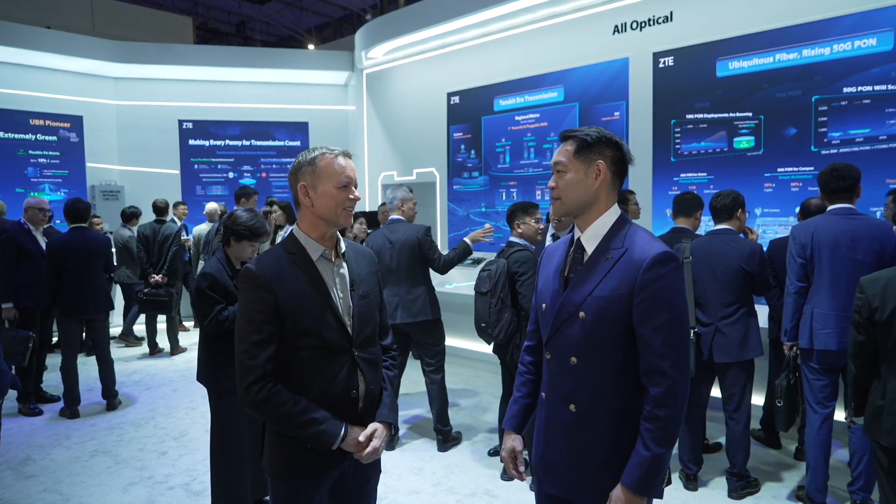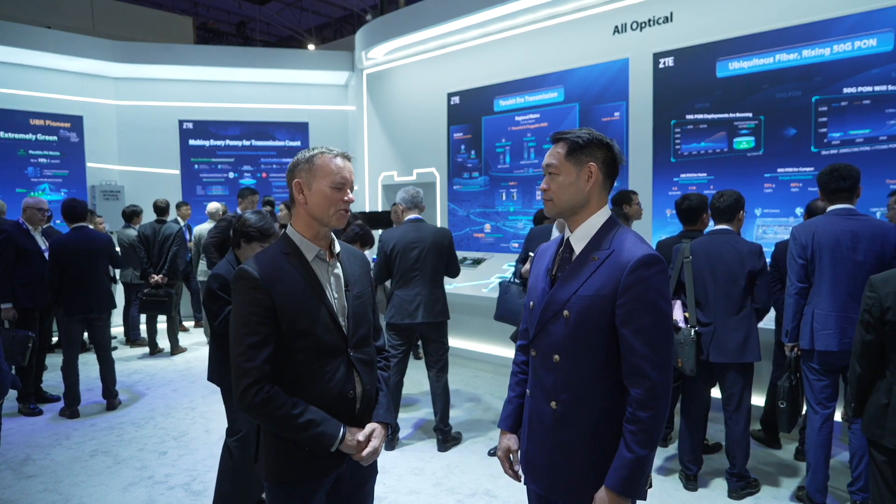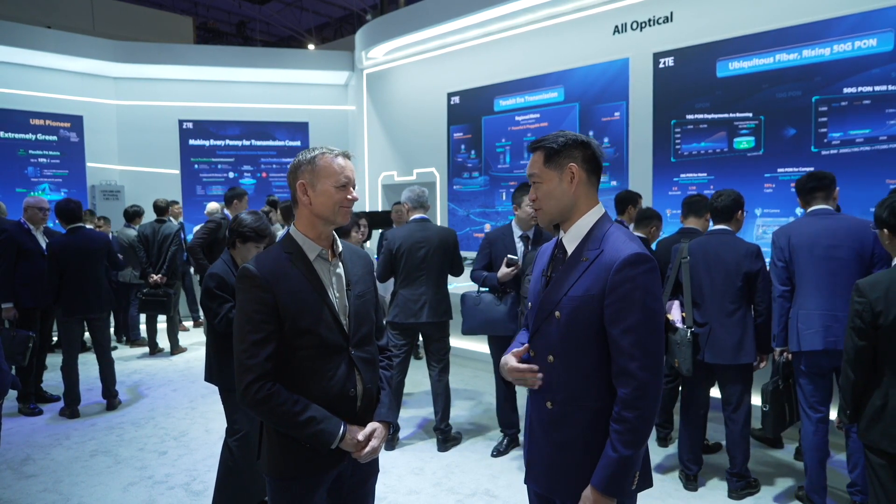Peter Hu, Vice President of ZTE, thank you so much for your time and for sharing your thoughts with us. Thank you so much.